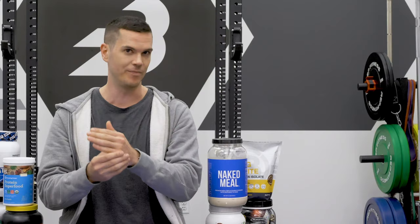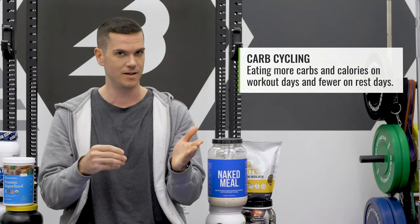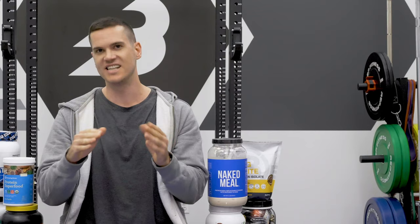Before wrapping up, let's touch on carb cycling and calorie cycling — a strategy many athletes use. At the end of the week the total calories and macronutrients are the same, but you eat more calories on training days and fewer on rest days. For muscle gain, put your excess on workout days and eat at maintenance on rest days. For fat loss, eat at maintenance on workout days and put your deficits on rest days. There's actually research showing this is beneficial — it's not just a trend.